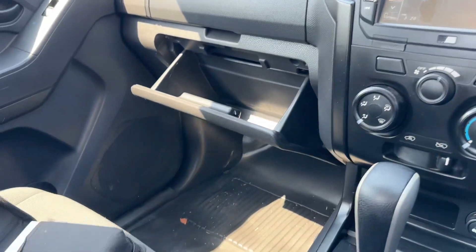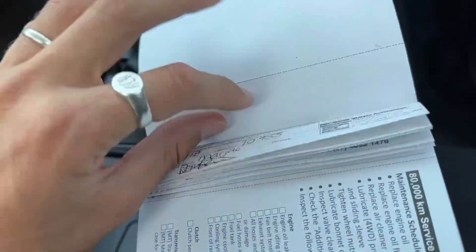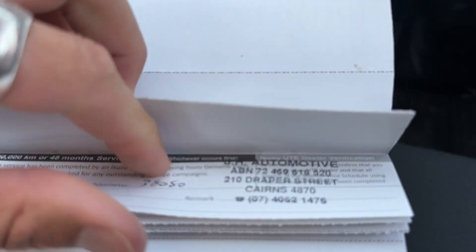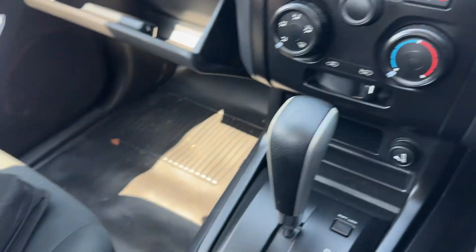I'll just show you through the service books. It's been serviced at 10, 20, 25, 38, 52, 62, and 67,000 kilometres — so pretty much a full service history. Just one of them done a little bit late, going from 38 to 52, but then 25 to 38 is fine — only a couple of thousand k's late there, so not really an issue as such.